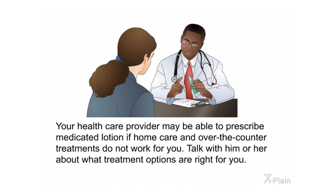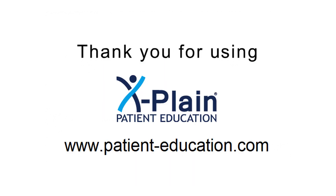Talk with your health care provider about what treatment options are right for you. Thank you for using Explain.